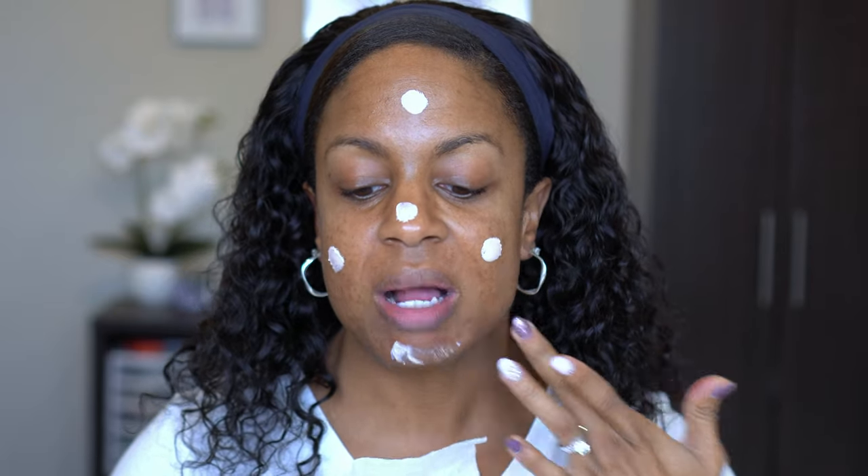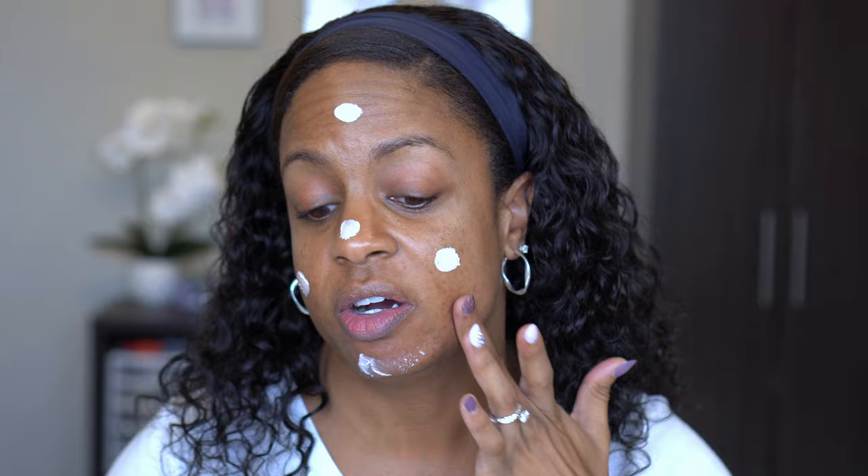She starts off with priming her face, so for primer today I'm going to use one I haven't used before — this is the Urban Decay Optical Illusion Complexion Primer. It says it's smoothing and pore-perfecting, which are mainly my concerns. I've never used this; I think I got it from Urban Decay last summer during their sale. She mentioned she has oily combination skin — I used to have oily skin.